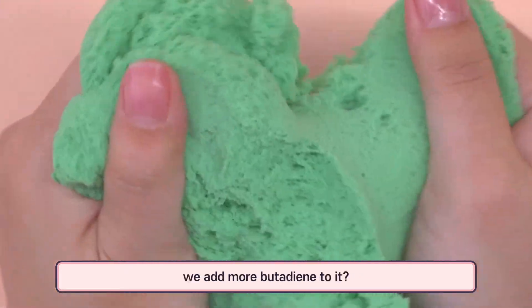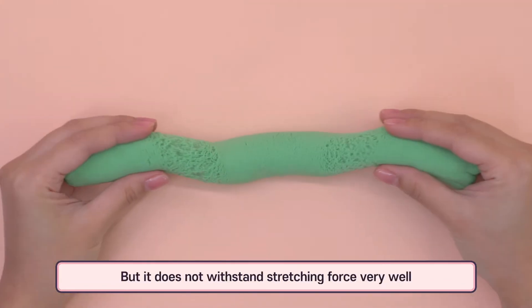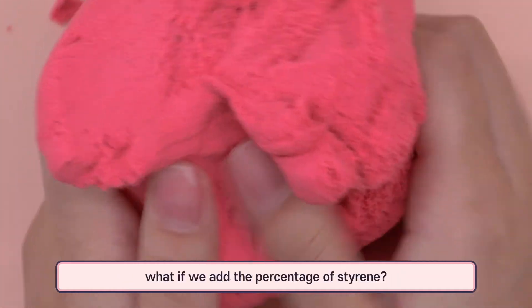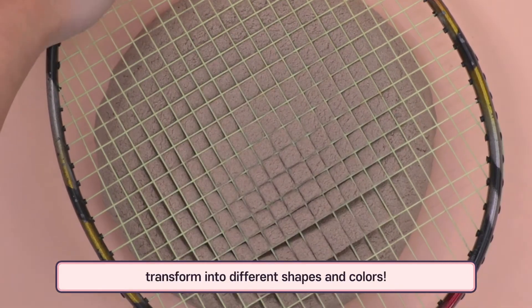If we add more butadiene, it becomes resistant against abrasion and impact and is easy to elongate, but it does not withstand stretching force very well. If we increase the percentage of styrene, the substance becomes prone to alterations, which makes it easy to transform into different shapes and colors.